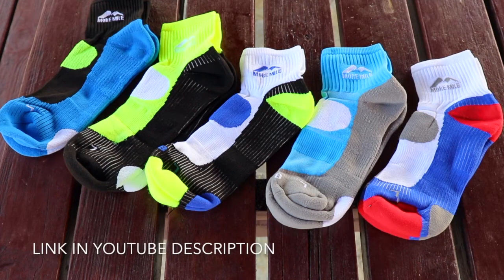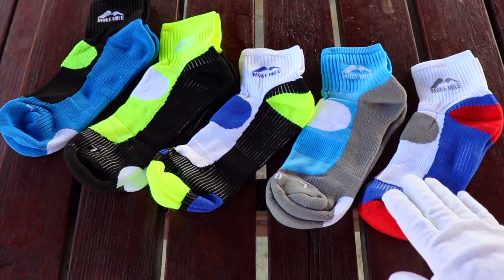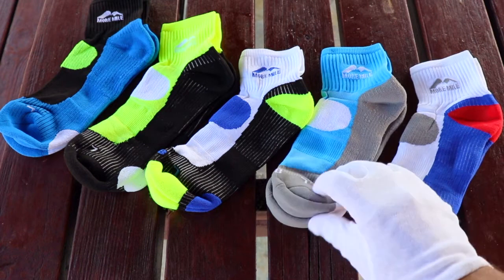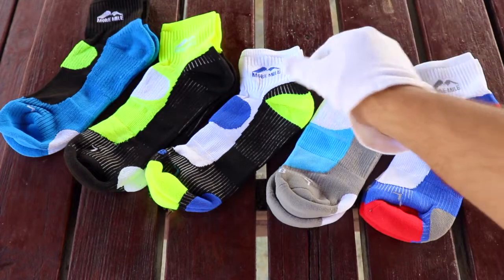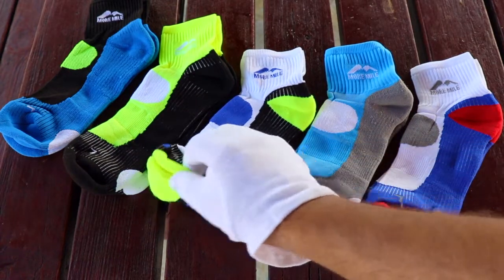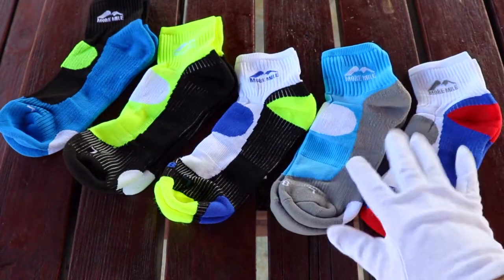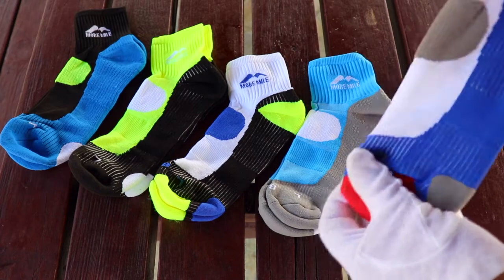The company is called More Mile, and these are the London running socks. I think they name their different socks after various cities around the world, and these are the London ones I've been testing for quite a while. They have a reinforced box toe area, reinforced heel, and very good ankle support. This pack of five comes in five different colors, they're marked left and right so they're designed for each foot specifically. They also have the sizes on the sock and are made from a very breathable material — you can see how it stretches and becomes very breathable as you're running.